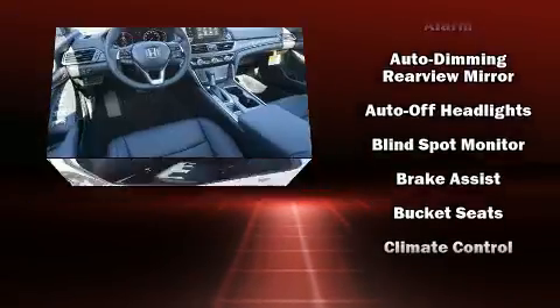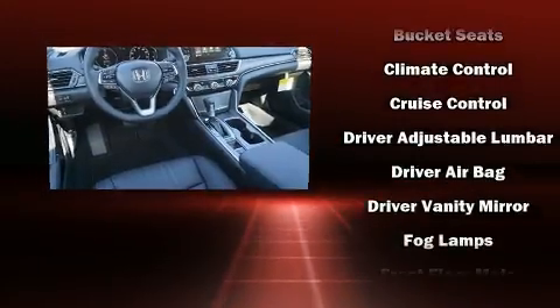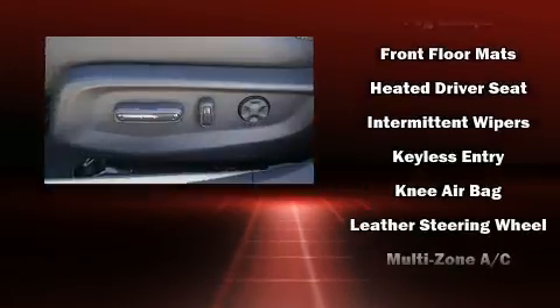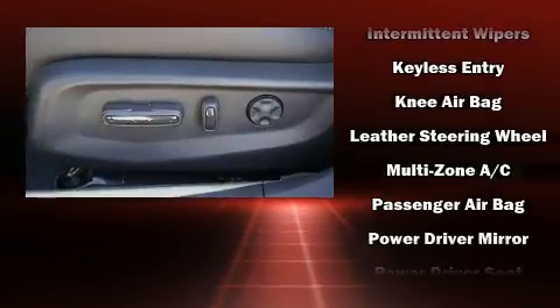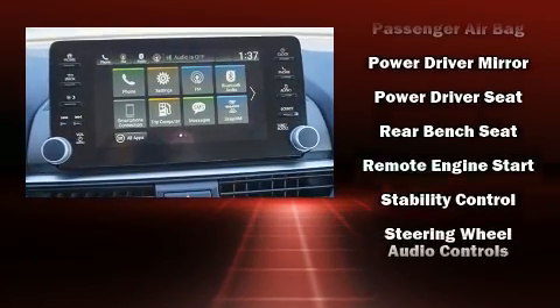Audio features include an AM-FM radio and ten speakers providing excellent sound throughout the cabin. Honda ensures the safety and security of its passengers with equipment such as a security system, an emergency communication system, and four-wheel disc brakes with ABS.